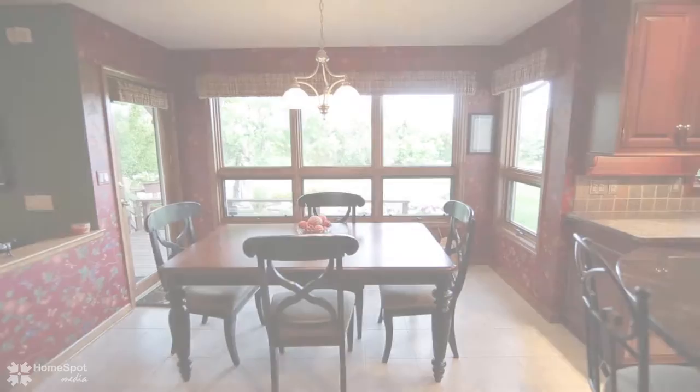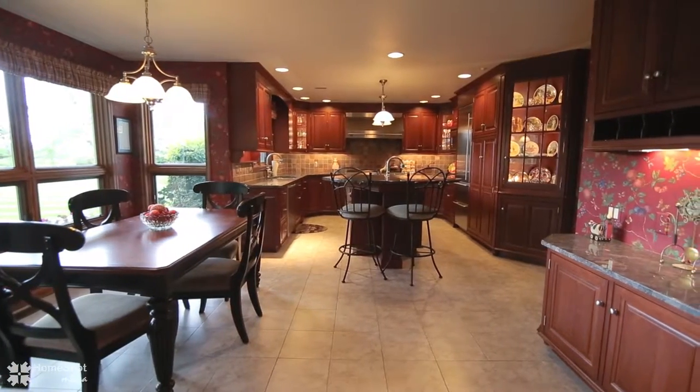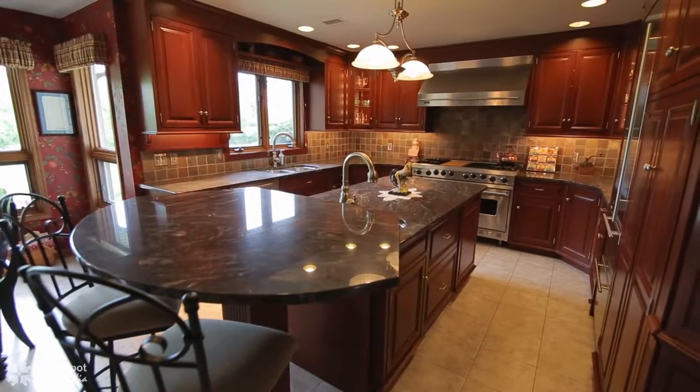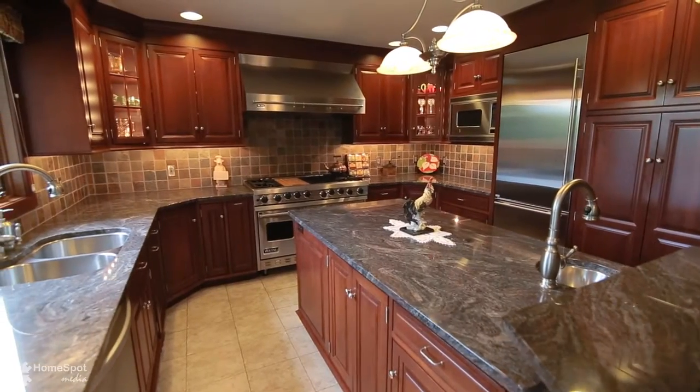Striking in many ways, this home offers a kitchen designed for the discriminating gourmet cook, featuring a large center island with warming drawer, two refrigerator drawers, granite breakfast bar, and sink.